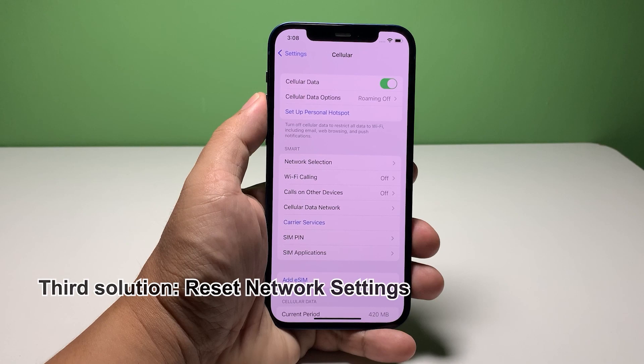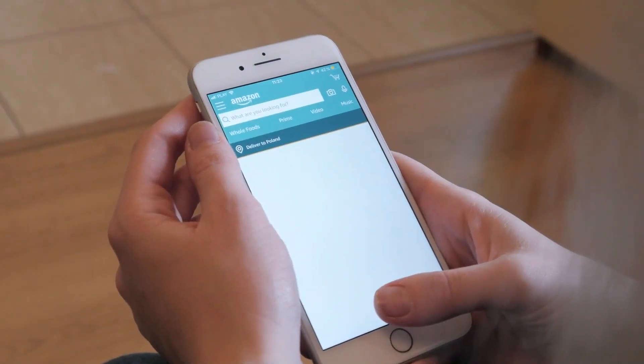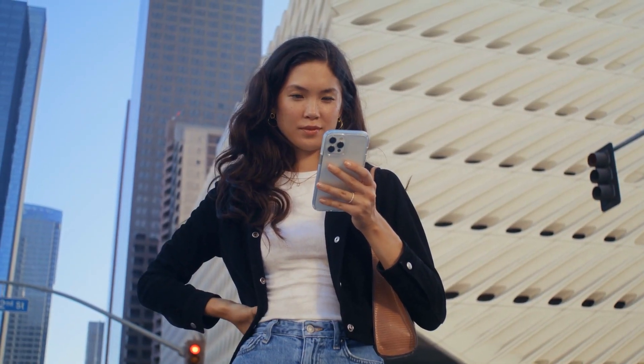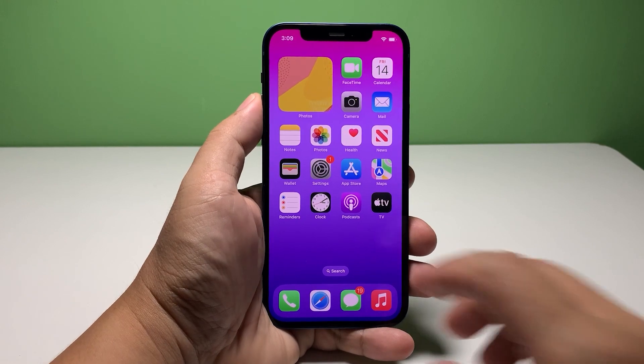Third solution: reset network settings. When it comes to wireless services that don't work properly, resetting the wireless services will actually fix them. You don't need to back up any of your data because nothing will be deleted. To do that, launch Settings.